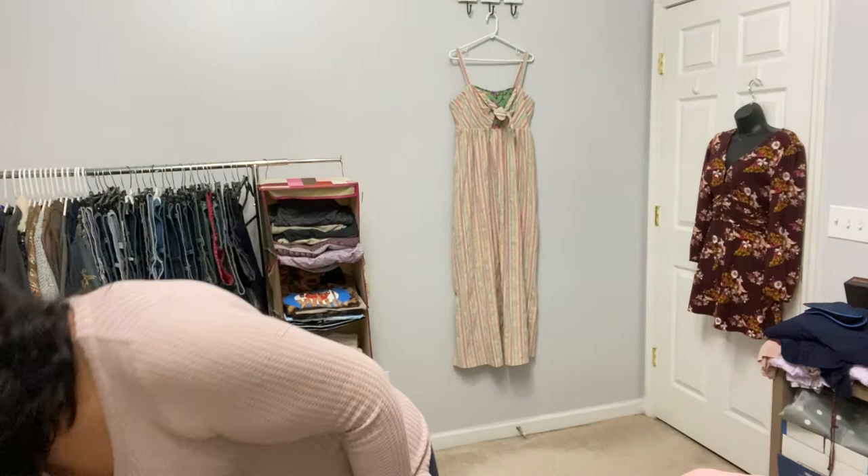A couple more pairs of shoes — again more Stuart Weitzman. These will go to the RealReal. They're espadrilles — I feel like I always say it wrong, but the good thing about being a reseller is you don't have to know how to pronounce things to sell them. I know how to spell it and that's good enough for my listings. These are glittery and pretty — they'll definitely be in my RealReal box.